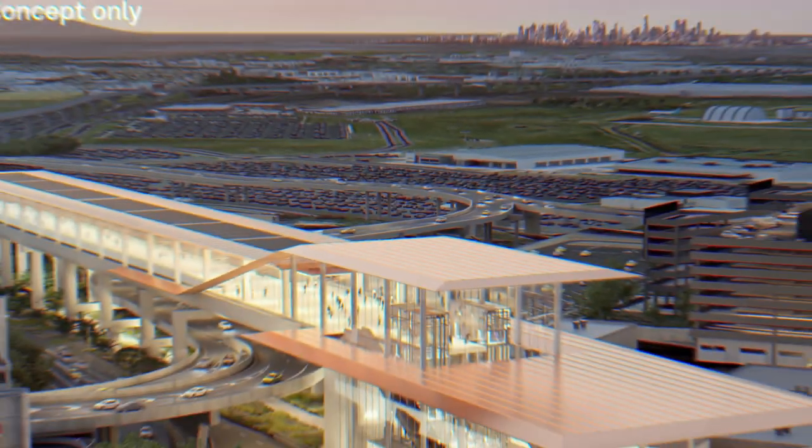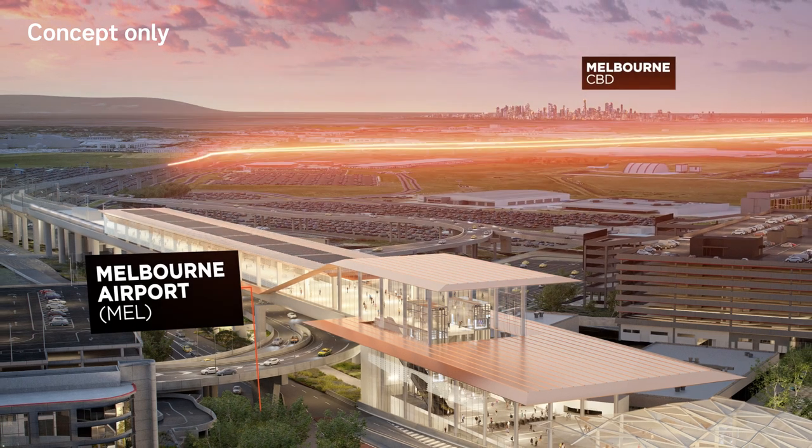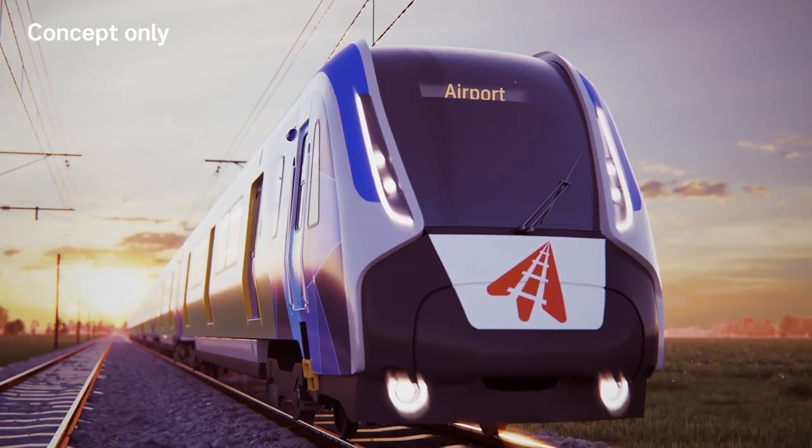Trips from the CBD to the new Melbourne Airport station will take around 30 minutes. Connecting Victorians to the city, the suburbs and the world.